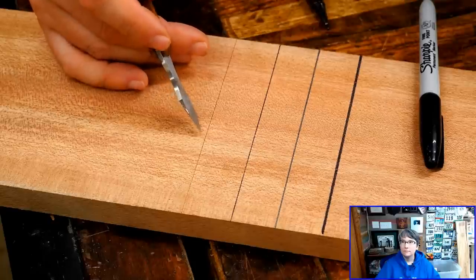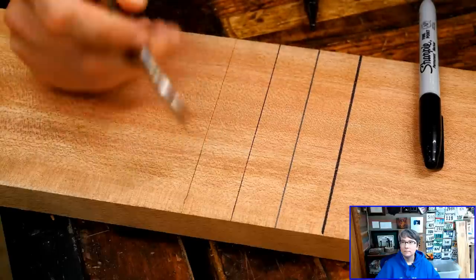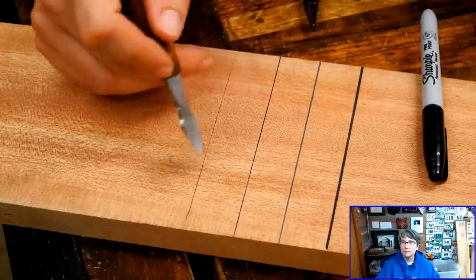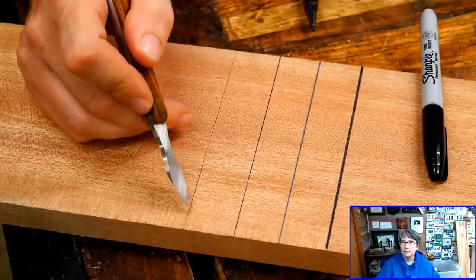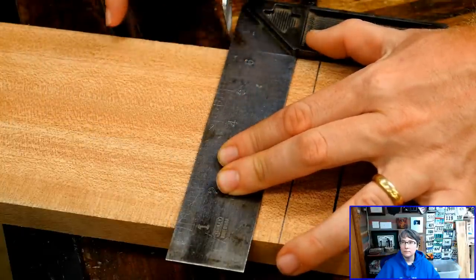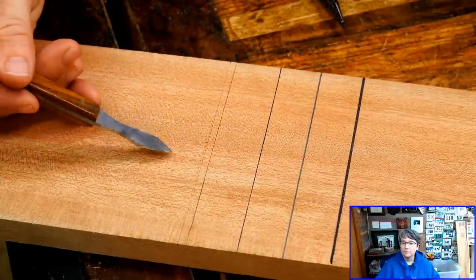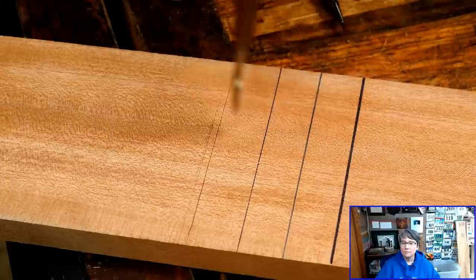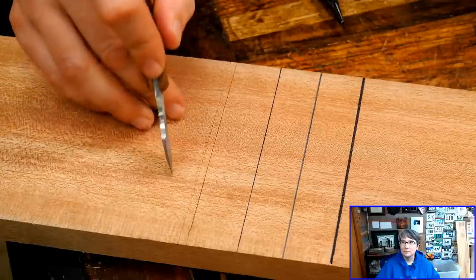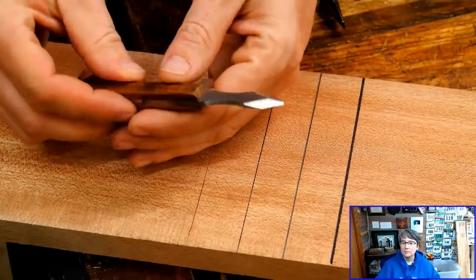The only problem with a marking gauge line is it can sometimes be very hard to see, as you can see here in the video. Some people will come in with a mechanical pencil and fill in that line. But the nice thing is it's an infinitely small line — I'm not worrying about do I cut on this side or this side. This knife cut is actually the first cut of the saw. I'm literally making a cut, slicing the fibers. Everything on this side of the line stays, and everything on this side of the line goes. It is an infinitely small line that makes everything more accurate.